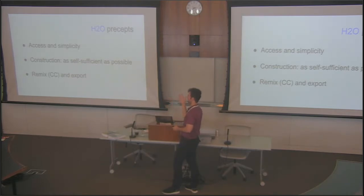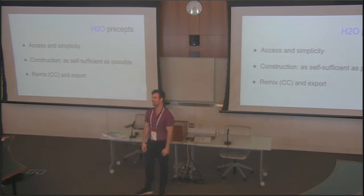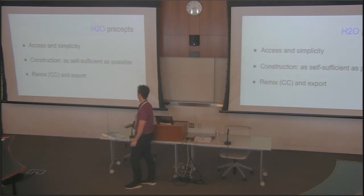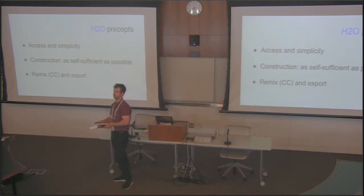Of course, there's remixing under Creative Commons and export. Why do we want to access digital? Because people like a book — people like to hold it in their hands. They want something to take notes on and highlight. So that's another big part of H2O. We actually recently helped a couple of instructors export their content out of H2O and put it into InDesign to turn it into a book.